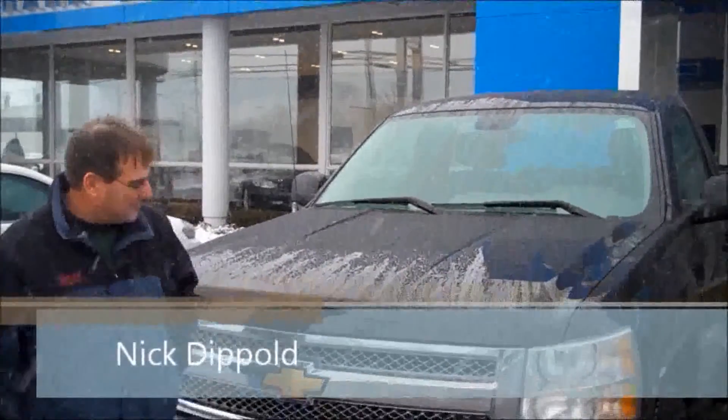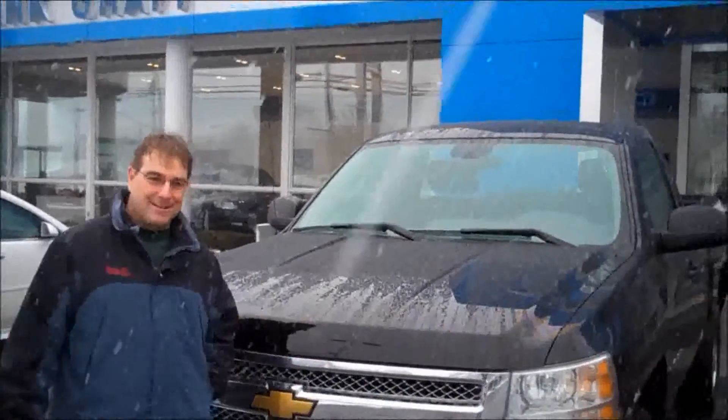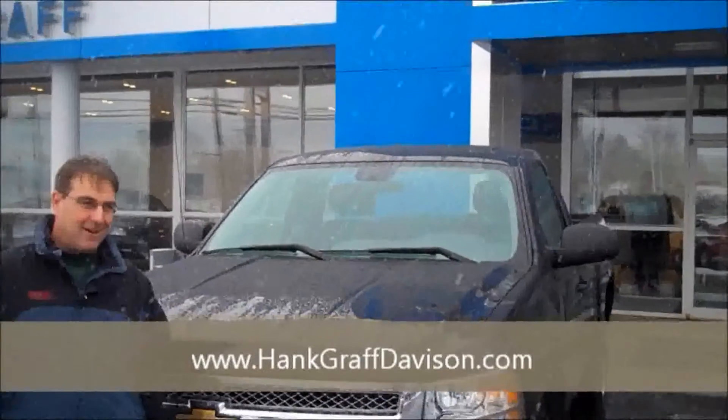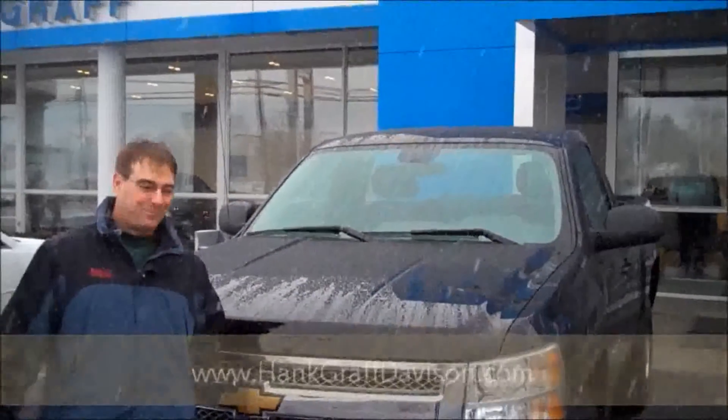Hi, my name is Nick Dippold. I just purchased this 2012 Silverado from Hankraft Chevrolet. Had a great experience. Debbie was my salesperson — she was excellent, took care of everything. No problems, no hassle. I'd recommend this dealership to anybody. And also, I did my online shopping, my homework, so they had the best price around. So, there it is.